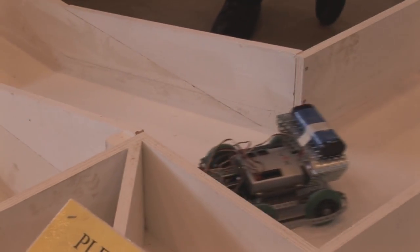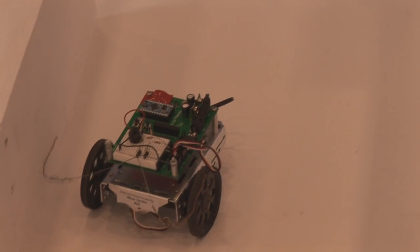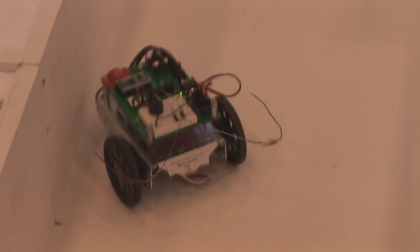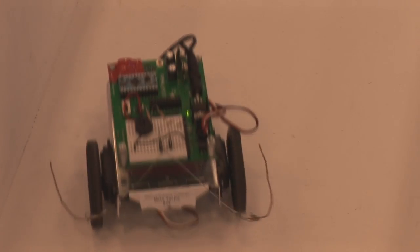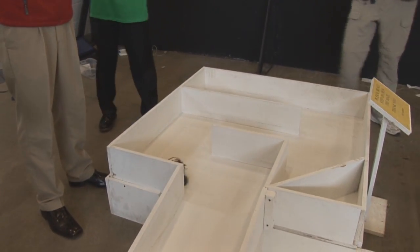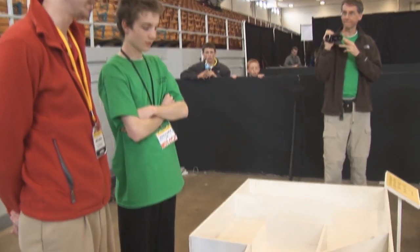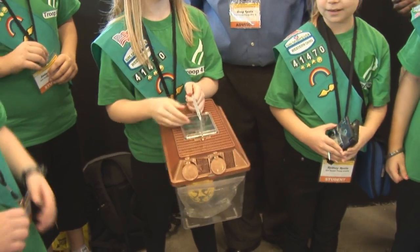The robot maze competition requires the entrant to build a robot that can negotiate a maze. There are two types of robots used: a tactile robot which uses sensor whiskers on the robot to find the walls and negotiate the maze, and then there's a non-tactile which requires the participants to program the robot to negotiate the maze without touching the walls.